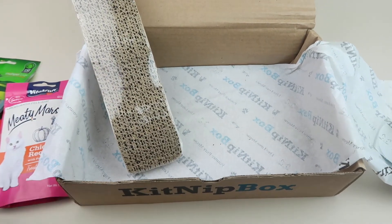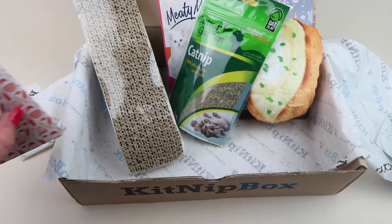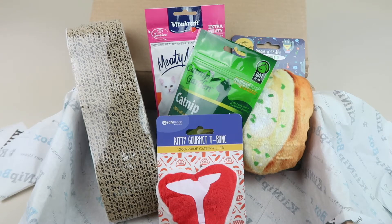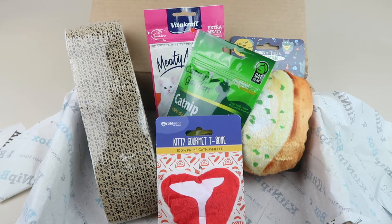So they got a place to sharpen their claws, a treat, a couple of kicker toys, and some catnip plus extra catnip. This was a really cute box. Oliver will probably like the treats and the little T-bone the most; the others we'll likely share with our other cat friends. If you want to subscribe to Kitnip Box for your cat, it's a fun little treat for them at just around 20 bucks a month. All the details are down below — there is a coupon code. Thanks so much for watching and have a great day!